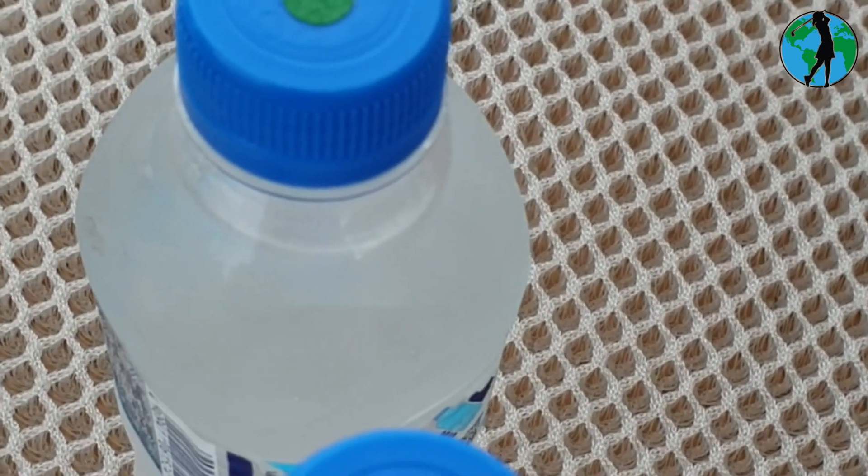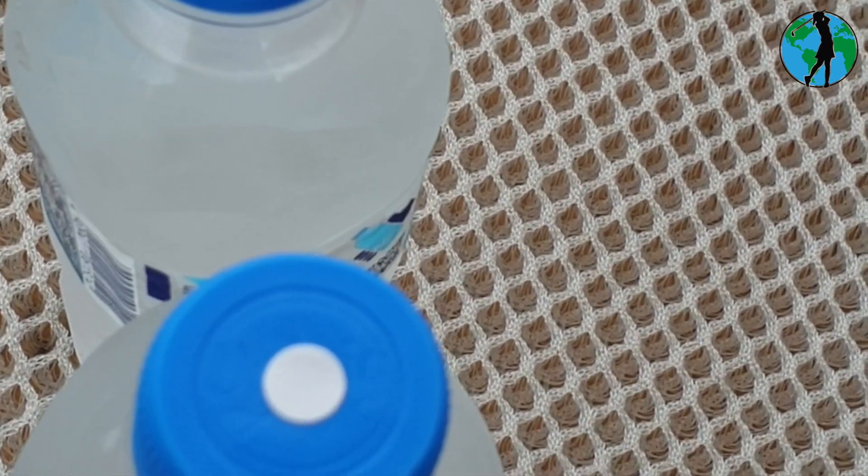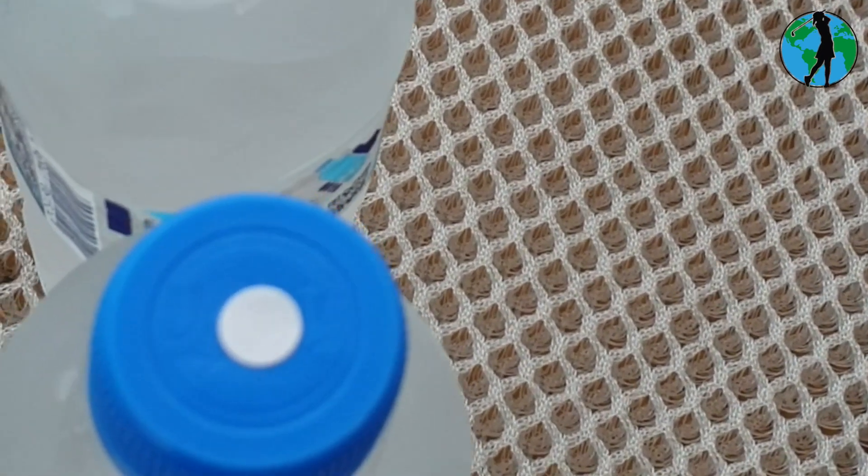One of the simple things at Nemo Golf Club is they give you a bottle of water, but they actually give you identifiers — one colour is myself, one colour is Evelyn. Great idea.